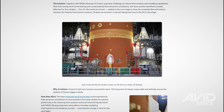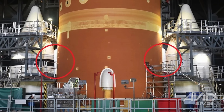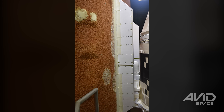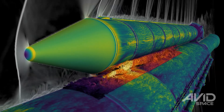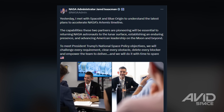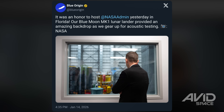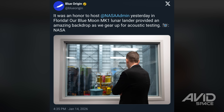Boeing announced that it has added strakes to the SLS rocket, which will hopefully lead to a smoother ride for the astronauts on the Artemis II mission than what was observed for the unmanned Artemis I mission. NASA Administrator Jared Isaacman met with representatives from SpaceX and Blue Origin this week as he settles into his new role and seeks to understand the current plans to accelerate the much-delayed Artemis timeline.